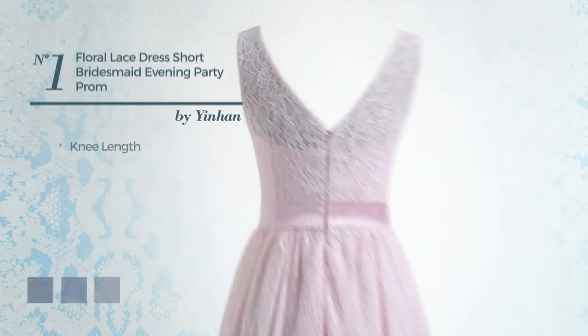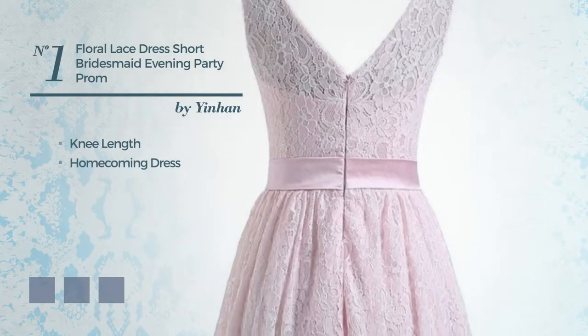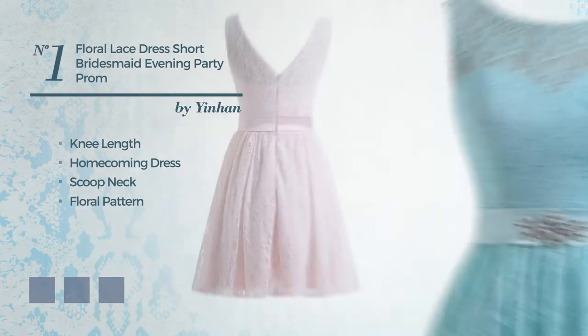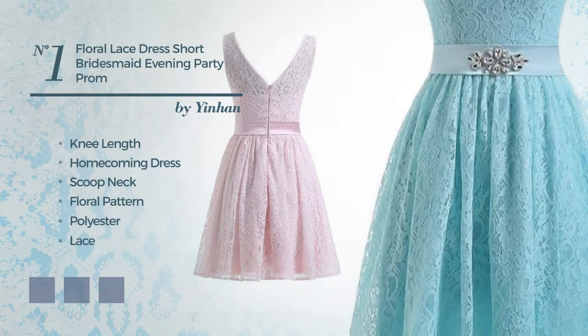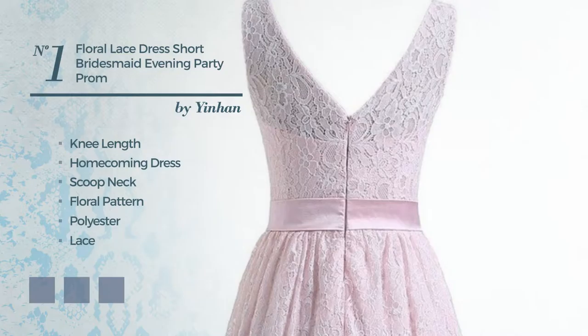Number 1: Knee Length Homecoming Dress. Featuring a scoop neck with a floral pattern, produced with quickly drying polyester, accented with lace. Available in 10 color variations, for example, Blue Jay, Deep Champagne, and Lavender Fog.